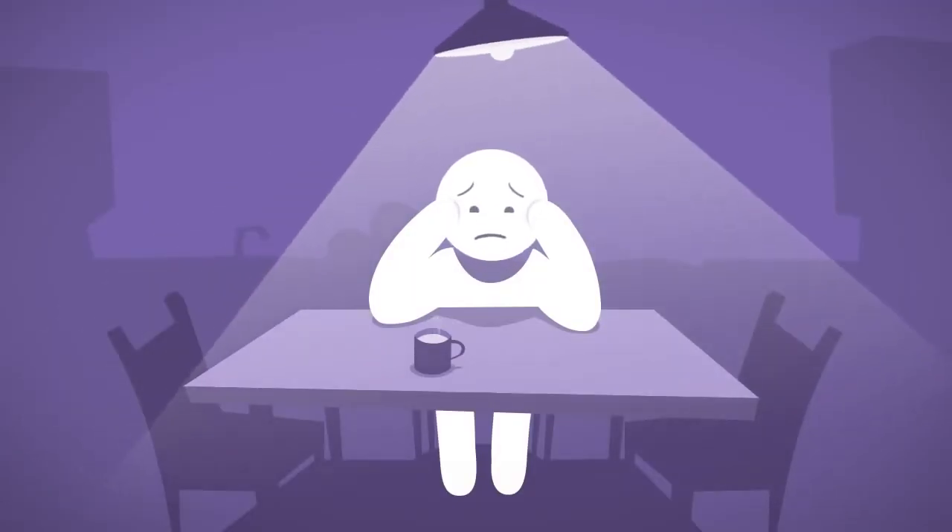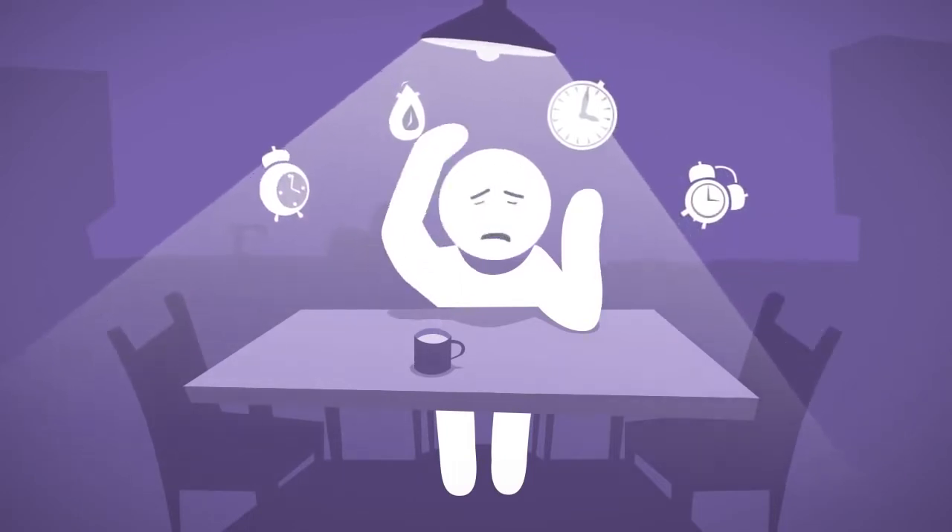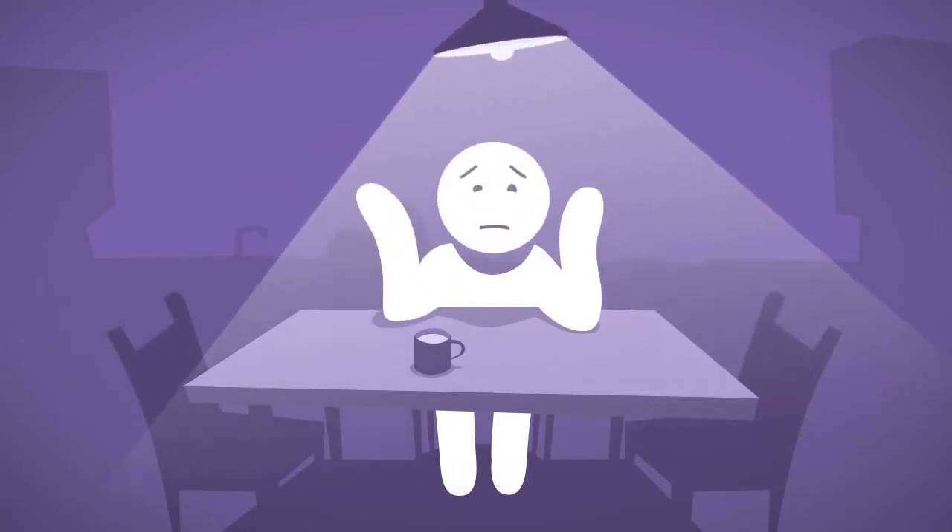Oh, why didn't I stop to think? If only, if only, time. Such a simple concept. A no-brainer, as they say.